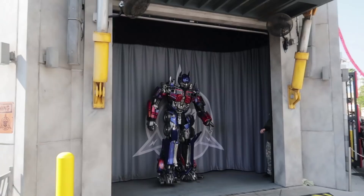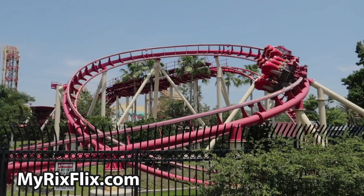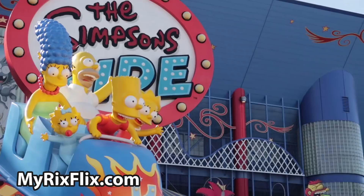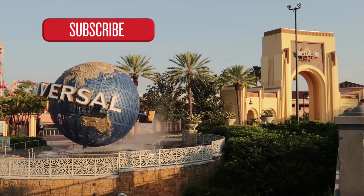Hey guys, have you ever wondered what is the best order to do the rides here at Universal Studios? So that's what we're going to explore today and we're going to start right now. But before we begin, we publish theme park videos on this channel all the time, so hit that subscribe button and that bell notification button so you'll know when another video is ready for you to view.